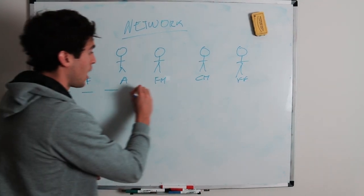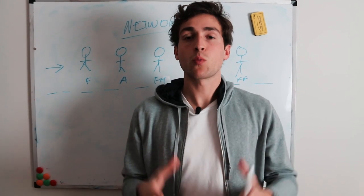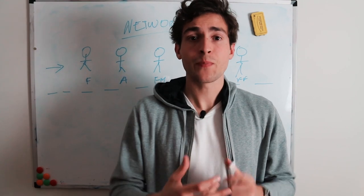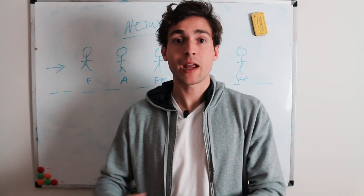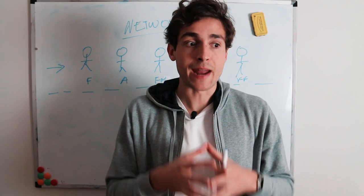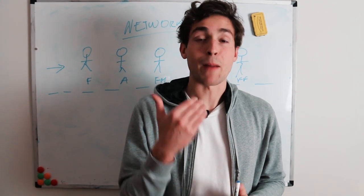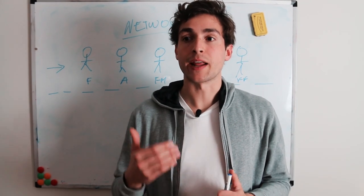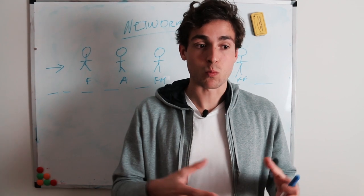The way we actually want to process people — number one, show that you care about them. Don't just be the typical person who is only in it for the taking. Actually inquire about them. Yes, we're trying to get an outcome from them, and there's no hiding that you are using your network for your own benefit. But if you've been a good person and built enough goodwill, they won't have a problem with that. You still want to approach it in a very empathetic and smart way. I always want to put things in their benefit and show that I truly care.